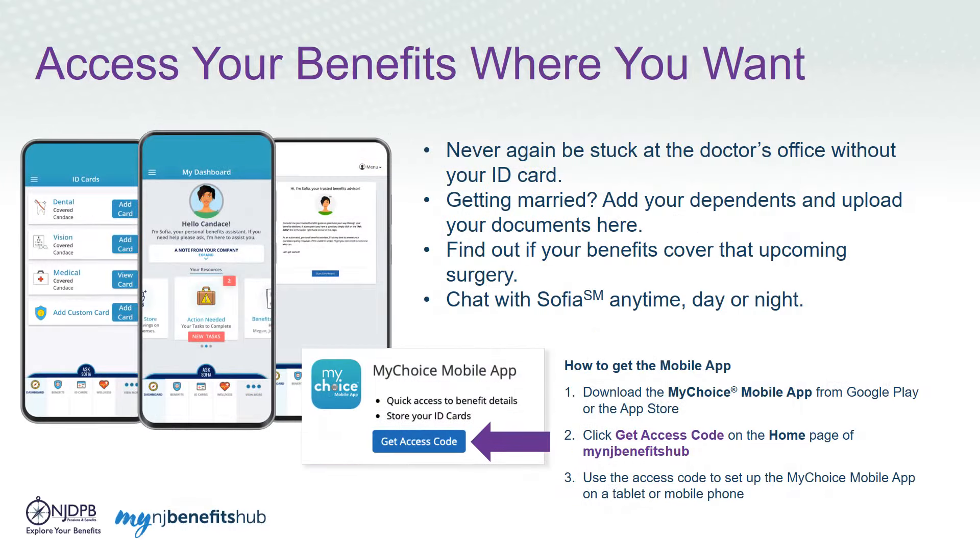If you prefer doing everything from a tablet or your smartphone, you can access your benefits information through the My Choice mobile app. This app allows you to store images of your insurance cards so you're never stuck at the doctor's office without them. If you get married and need to add your new spouse to your plan, My Choice makes it easy to add dependents and upload verification documents. You can check to see if your benefits cover an upcoming medical event, such as a surgery, and you can chat with Sophia anytime, day or night.